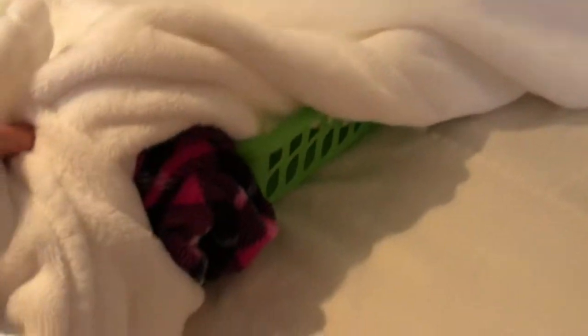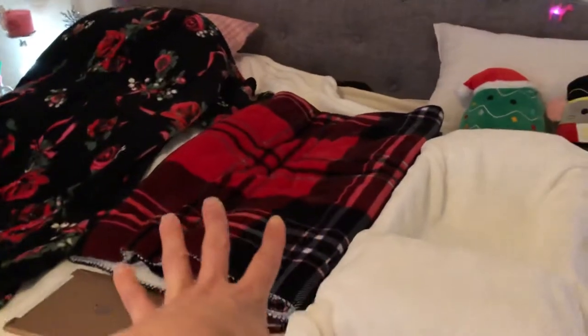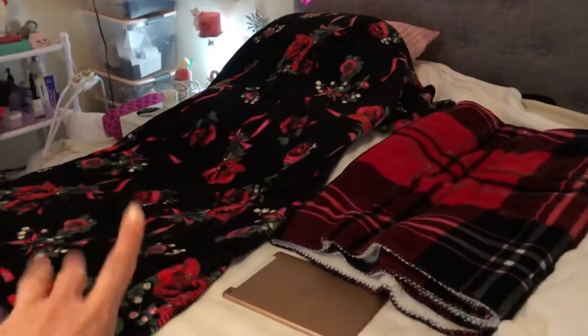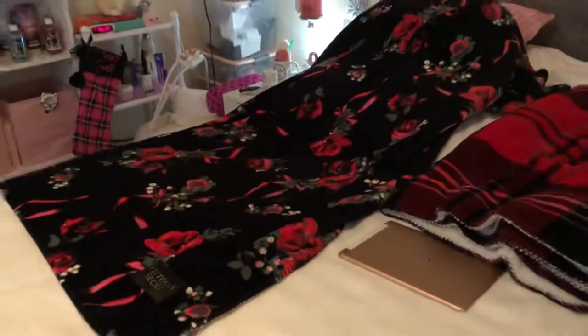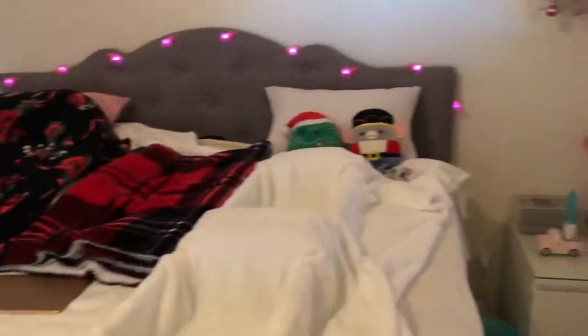I got this fuzzy wuzzy blanket from Costco, and then I put my cat's beds in here because they like to lay in them. These are from the Dollar Store and I just put them as pillows — I put rolled-up fuzzy pants so that's for my cat to lay on next to me because she likes to lay next to me sometimes. This is my favorite most beautiful blanket I just got from Black Friday.